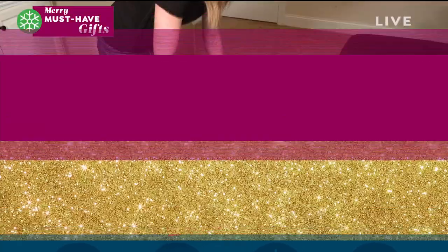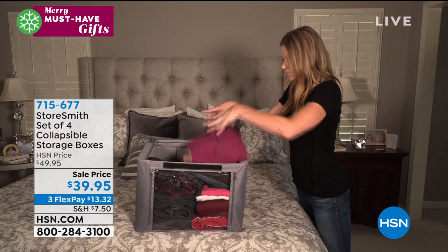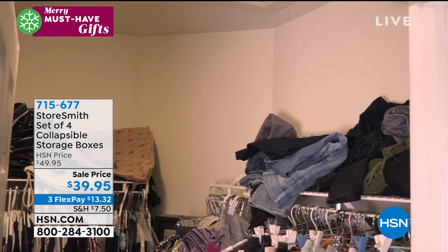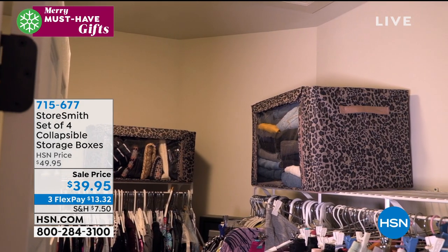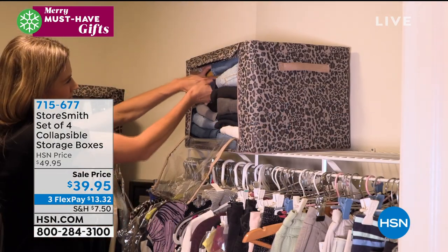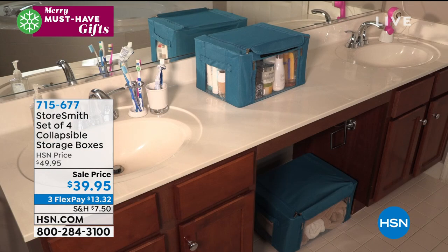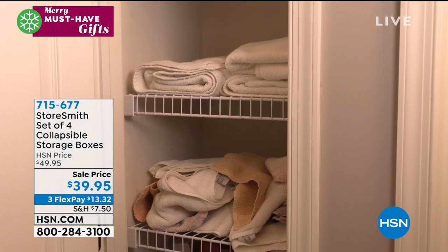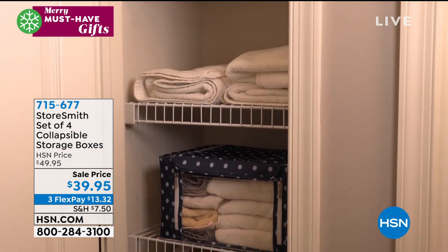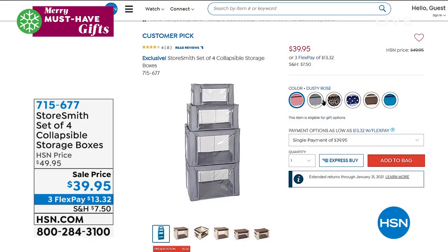You're going to get a set of four from Storesmith — the perfect solution for any storage need. You get a large, a medium, or two large, a medium, and a small. They have sturdy built-in metal frames so they hold their shape. My favorite part is the window — you can see everything inside. If you put it on a shelf and need a sweater or jeans, you can see them. Get organized. Four of these are $10 off, on sale for $39.95. Item 715-677, coming up a little bit later with Rebecca. They come in colors too.